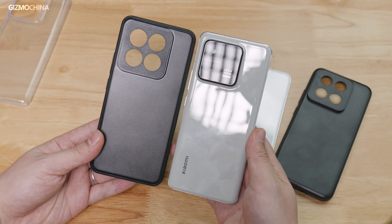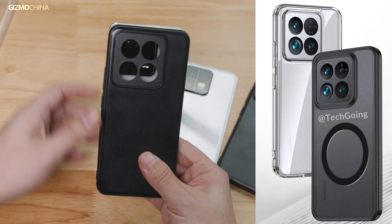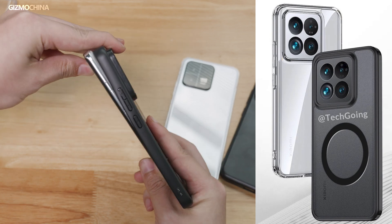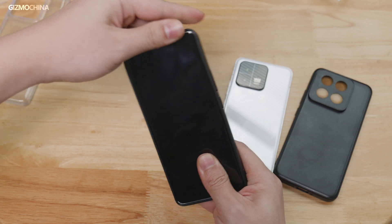From some sources, we learned that the Xiaomi 14 series got scheduled production at the end of August and even raised the order quantity by at least 60%. From the shape of these cases, it's pretty confirmed that Xiaomi will stick to the flat and sharper design with super narrow bezels on the Xiaomi 14 Pro. The size here seems to be a bit smaller than its predecessor, but we can still put the Xiaomi 13 Pro into the case.